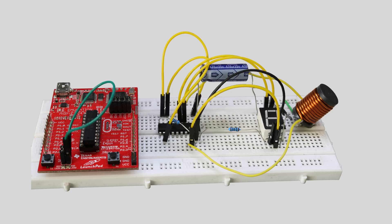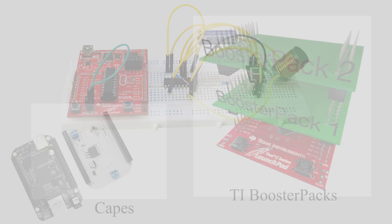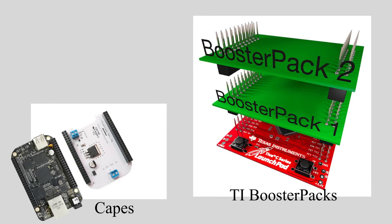Other than prototyping, a software developer won't like having to hardwire a circuit straight to the training board whenever they want to add and test a functionality to the software. It's difficult and easily falls apart. This problem is solved with expansion boards. Expansion boards are printed circuit boards that provide a specific function to the training board, hence the name expansion board.